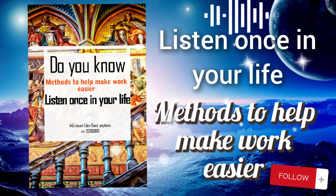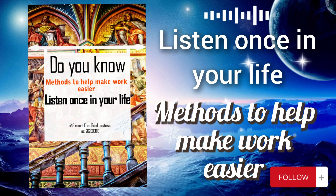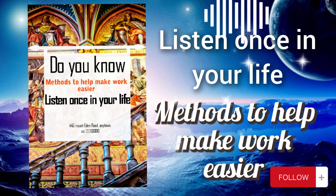To implement this method effectively, integrate stretching and relaxation breaks into your daily schedule at regular intervals. Set reminders or alarms to prompt you to take breaks and commit to prioritizing self-care alongside your work tasks. Experiment with different stretching exercises and relaxation techniques to find what works best for you. Incorporating regular stretching and relaxation breaks is essential for maintaining physical and mental health, reducing stress, and enhancing overall productivity and well-being.